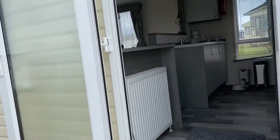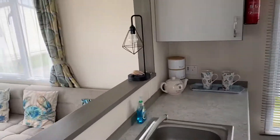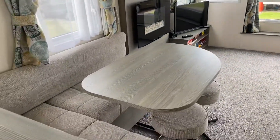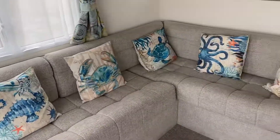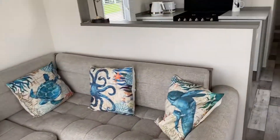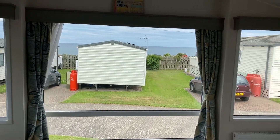As we go in, it's a nice open-style holiday home, with a dining area, electric fire, space for your TV. And then you've got fixed seating there. And there's the view of this current location.